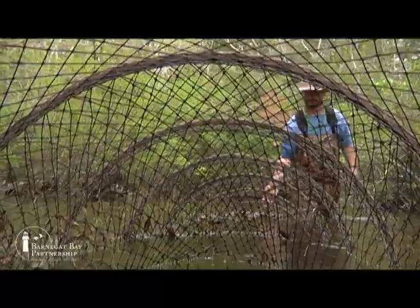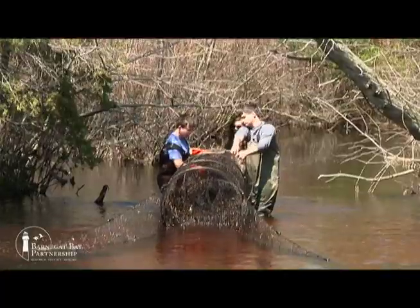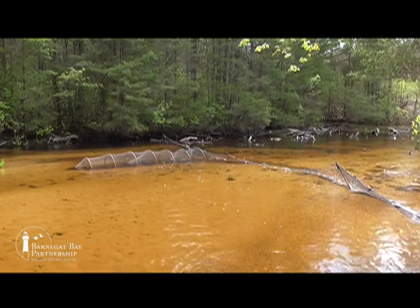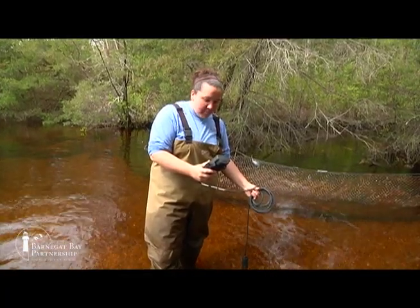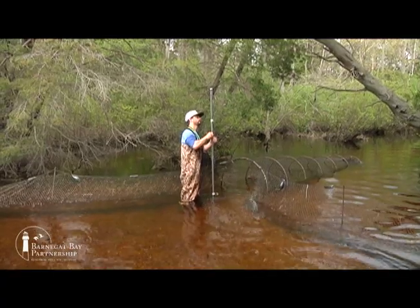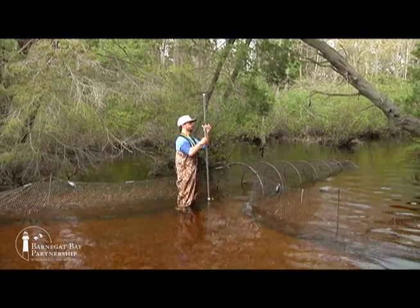The migrating river herring will first be caught in the downstream fike, then make their way towards the upstream fike. At both fike locations, water temperature, dissolved oxygen levels, stream flow, and depth are also recorded at each site.